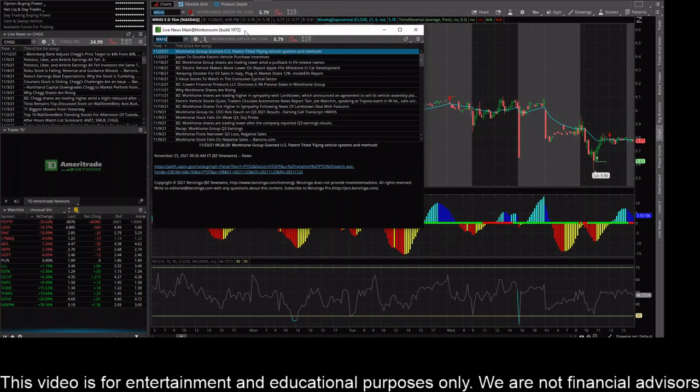Checking out some of the recent news stories here, there is one all the way back to the 23rd. That is the latest one showing here in TD Ameritrade, and it talks about the Workhorse Group being granted a U.S. patent titled 'Flying Vehicle Systems and Methods.' So that is from Benzinga — that's kind of one of the latest news stories here.